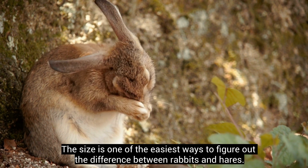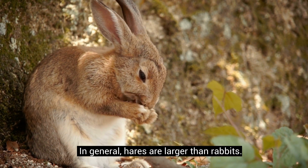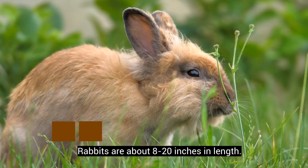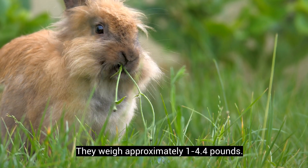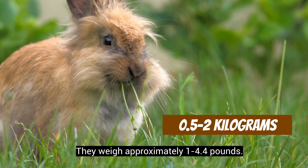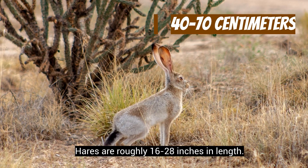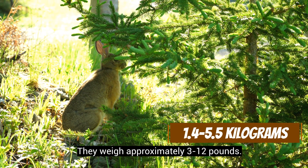Size is one of the easiest ways to figure out the difference between rabbits and hares. In general, hares are larger than rabbits. Rabbits are about 8 to 20 inches in length and weigh approximately 1 to 4.4 pounds. Hares are roughly 16 to 28 inches in length and weigh approximately 3 to 12 pounds.